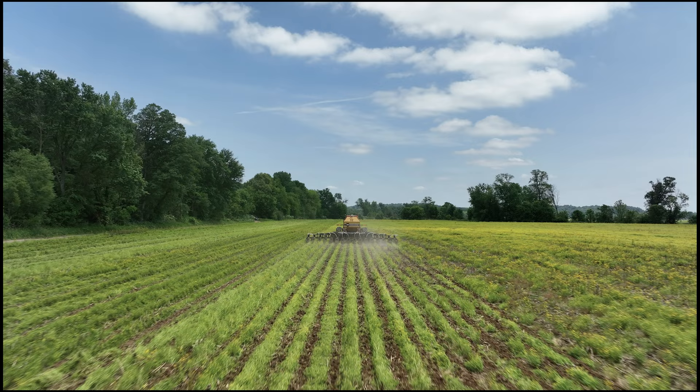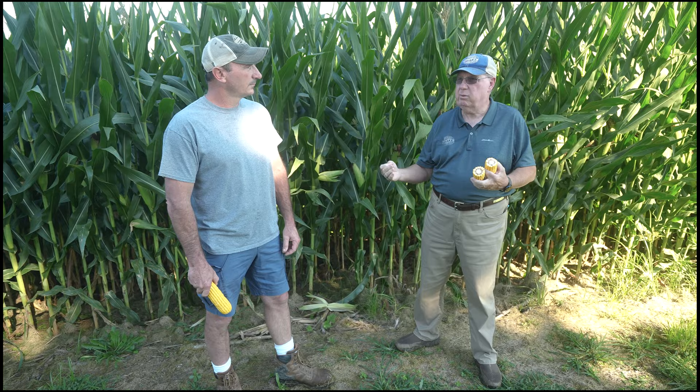He only planted one kernel for every stalk that you see, and then we get this kind of return off of one kernel. This is why the entire network of farming and him and Brooks do so much to grow these crops. Because the more ear, the bigger the ear he can have, the more yield he can come out with, and therefore brings him income as well as feeds the world.